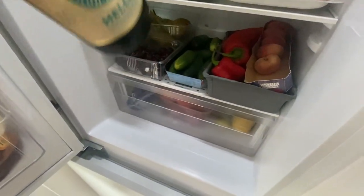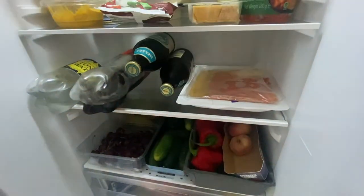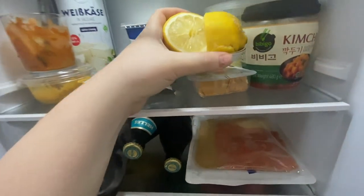Lots of different kinds of beer. Maybe you saw in the barbecue — we have a couple of cases of them because that's an easier way to buy them. They get delivered to your house. And just some lemon.